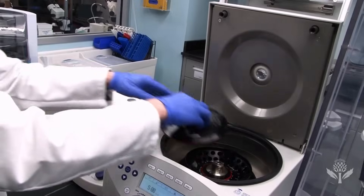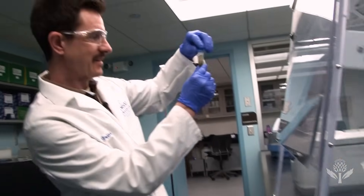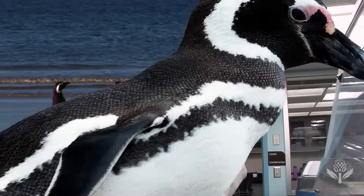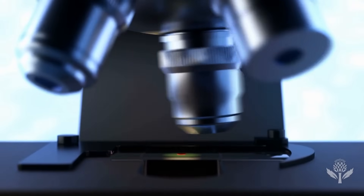Going from unprocessed poop to usable data can take several weeks, but this cutting-edge DNA sequencing is much faster and more accurate than analyzing samples under a microscope.